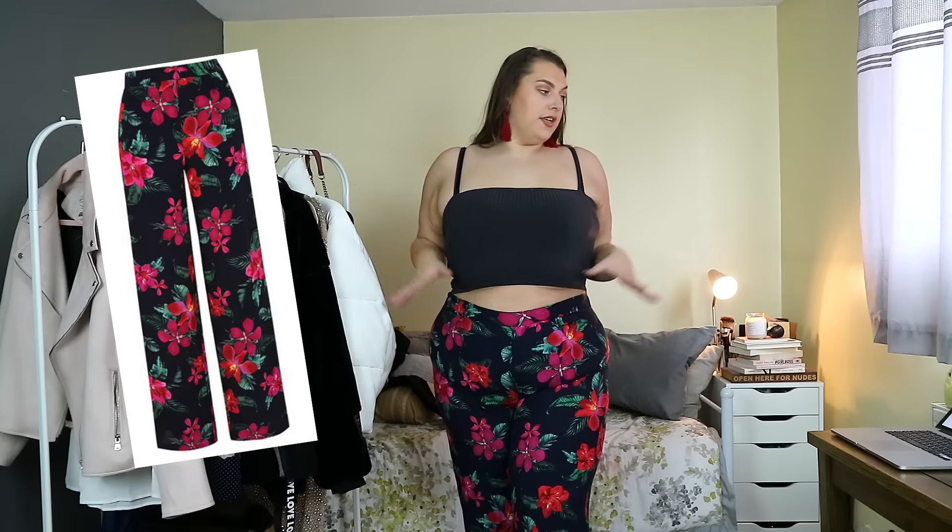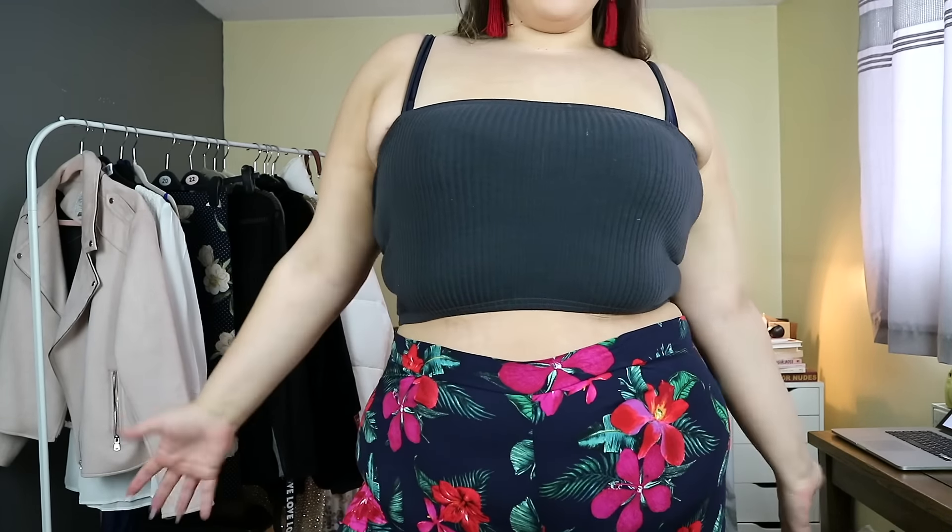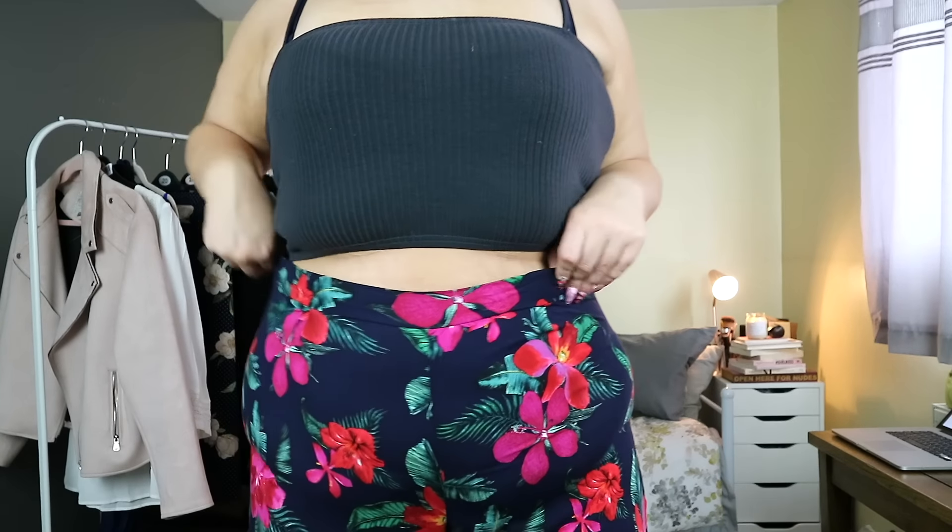Next are these tropical palazzo trousers — I think that's how you say it, palazzo. I got them in a 22 and they were £12.50 again. It's like the skirt where it's normal material on the front and then elastic on the back, which I really like. The good thing about these pants is they are long enough for me — a lot of pants hit me a bit mad, but these are hitting the ankle, past the ankle. It's definitely a good fit. They're basically navy and they have little tropical flowers all over them with leaves. These would be so cute for holiday.